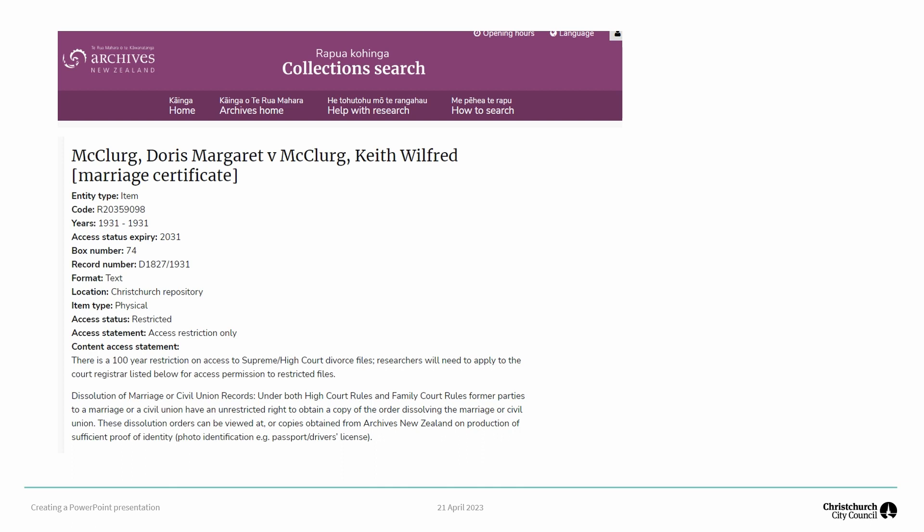Also recorded is the place where the marriage is to be solemnised and the minister or registrar who will conduct it. The Marriage Act of 1854 and later Acts decreed that one member of each couple must complete a Notice of Intention to Marry for the local registrar before the marriage could take place. This notice and payment of the prescribed fee allowed a certificate — really a marriage licence — to be issued, current for three months. This authorised a minister or registrar to celebrate the marriage, after which they had to enter the marriage in a register book and send a certified copy to the registrar general of births, deaths and marriages.